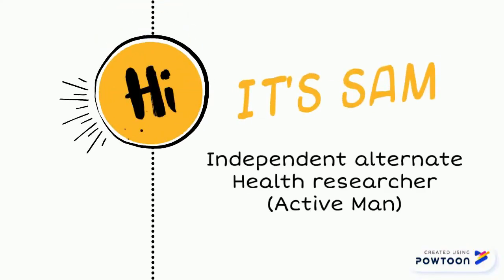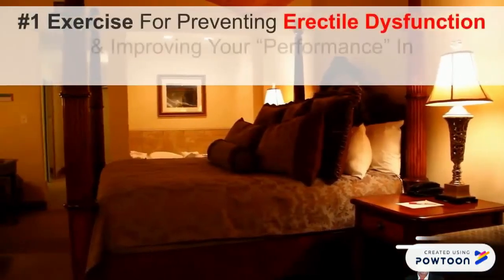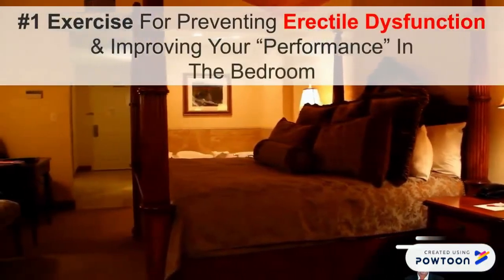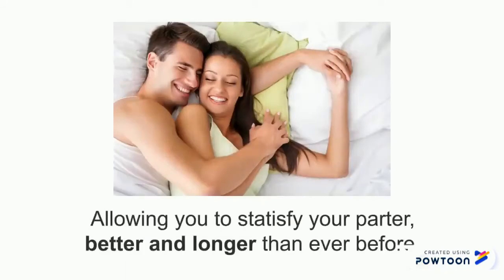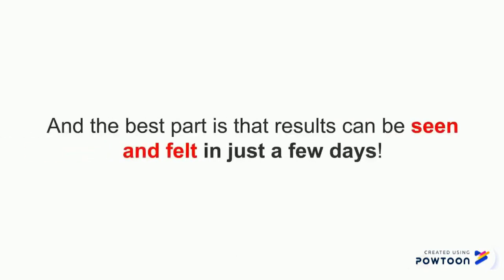Hello guys, it's Sam. Today I'm going to reveal the number one exercise for preventing erectile dysfunction and improving your performance in the bedroom. This simple exercise will also help you avoid the embarrassing premature ejaculation, allowing you to satisfy your partner better and longer than ever before. The best part is results can be seen and felt in just a few days.